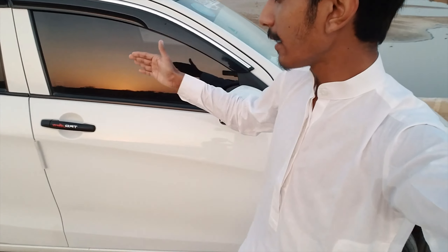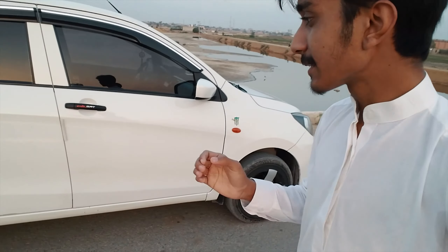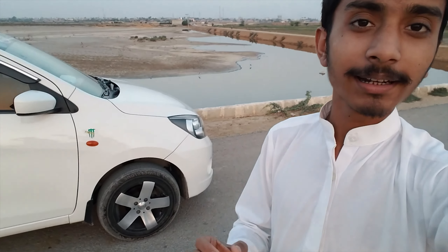The door handles are black and I will do more work on it too — it also looks very good on the car. And the rims, they feel good. It doesn't feel bad either — it was the first time and in the future I will change this.